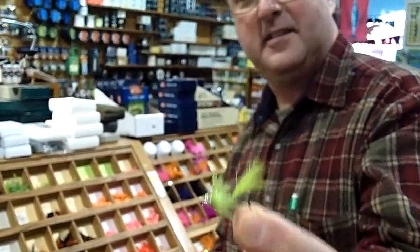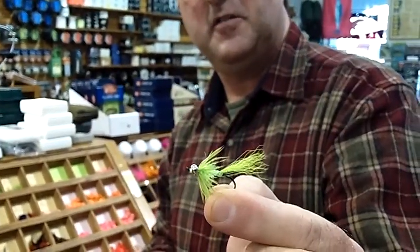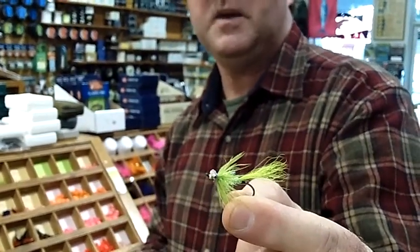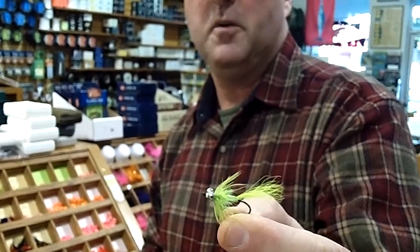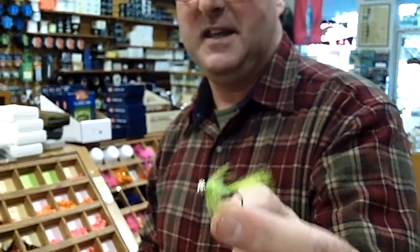Then comes the fall king run. Fishing for kings, surprisingly, we'll use flies like these. This is called a green grasshopper, which is one of the local favorites for Chinook salmon. They start typically coming into the rivers in September. You'll catch a 30, 40 pound king on that? Even bigger — especially on the Smith and the Eel.